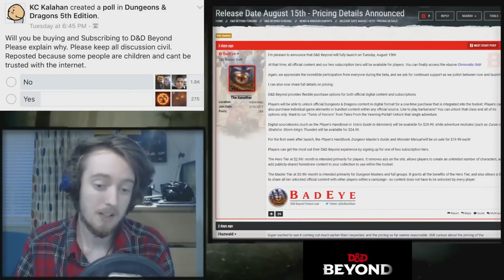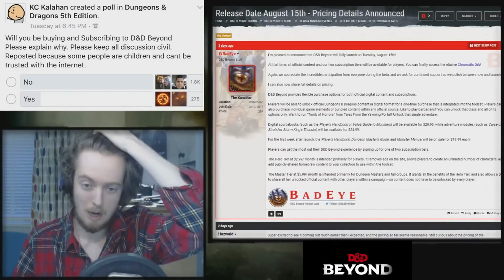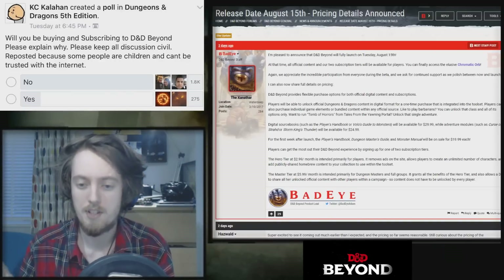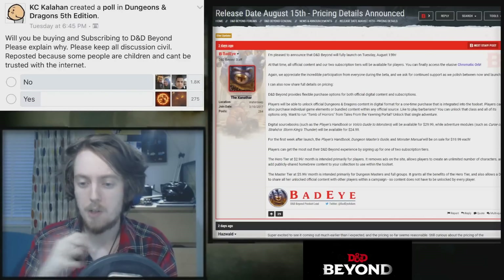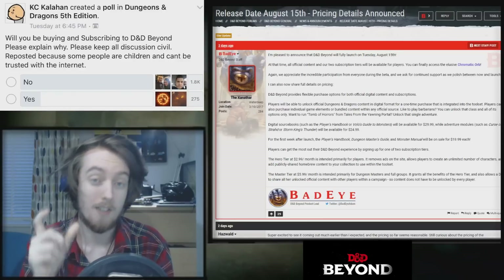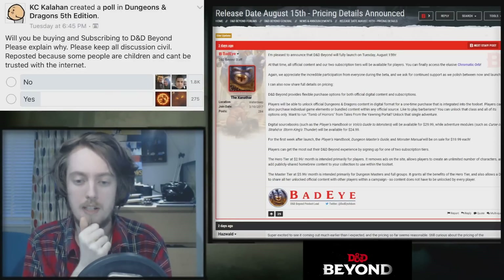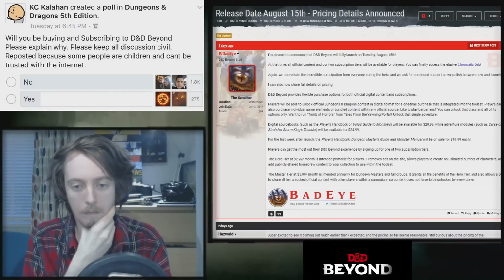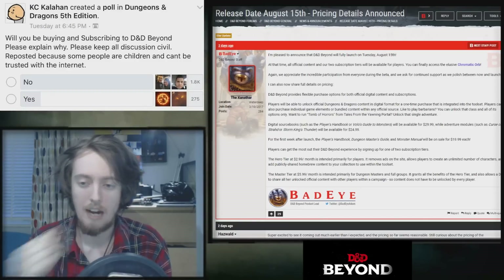Let's talk about the subscriptions. The Hero tier is a $3 tier intended primarily for players. It removes ads from the site, allows players to create an unlimited number of characters — which is the real clincher — and adds publicly shared homebrew content to your collection to use within the toolset. The main use you're going to get from the $3 is going to be the unlimited number of characters.